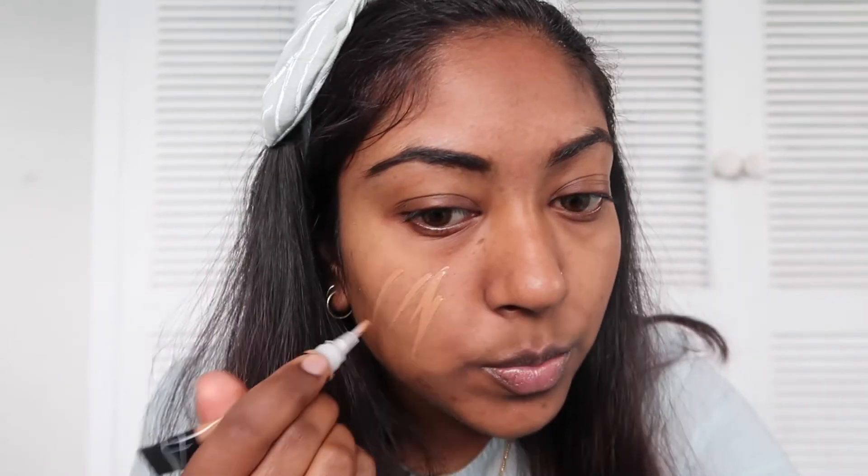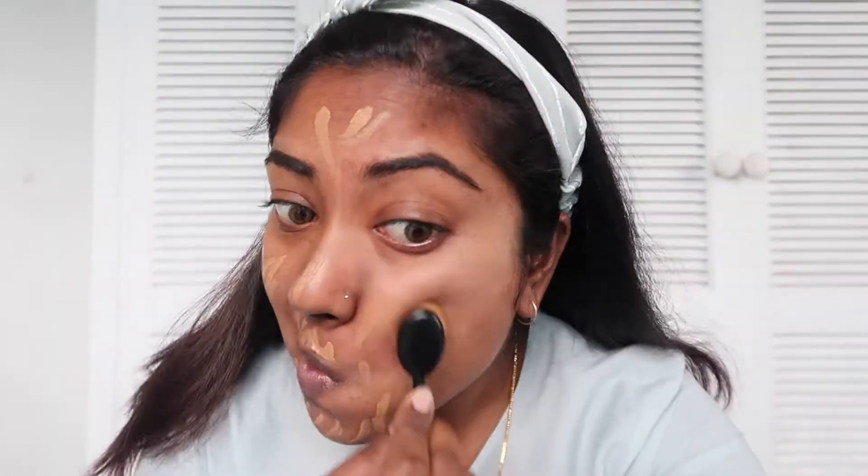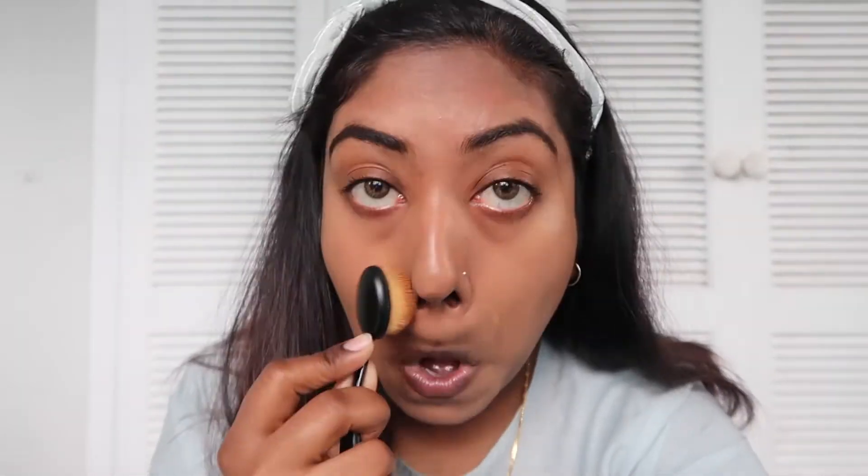Now we're going to put this on. This is the LA Girl Pro Conceal High Definition Concealer, in the color toffee. I'm pretty sure I used to use this color as well — I hope I'm still this color. We're just going to spread it on my skin like so, and use my super cool flat brush to spread it. Thank God this is still kind of my skin color. Foundation is done.